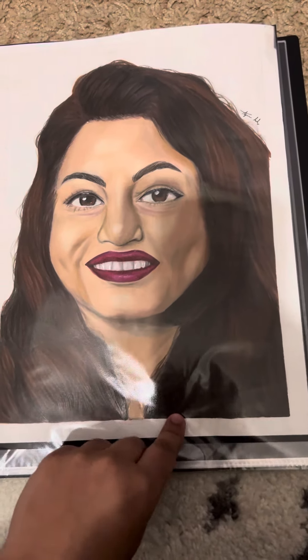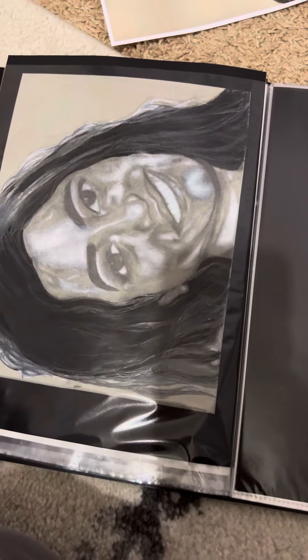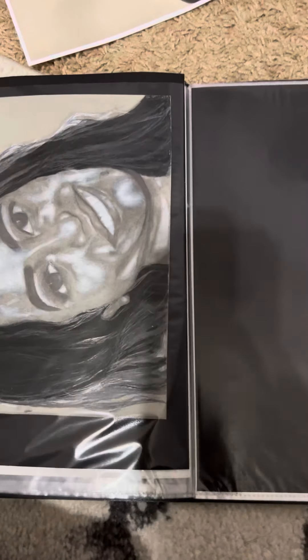This is the original of the one I just recently finished — that's my mom.